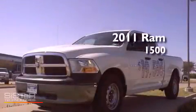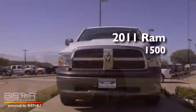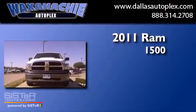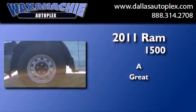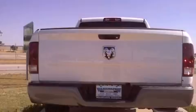This is a brand new 2011 Ram 1500. Its top features include stability control, side impact airbags, and air conditioning.